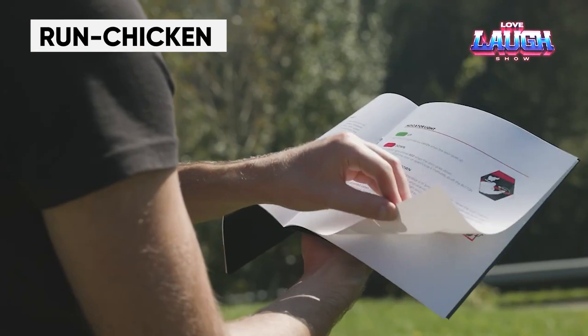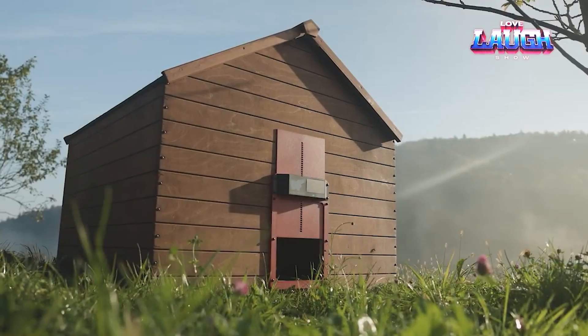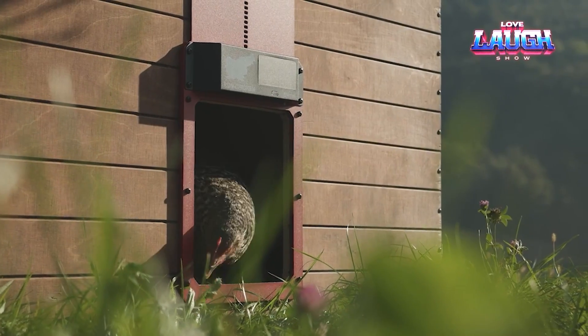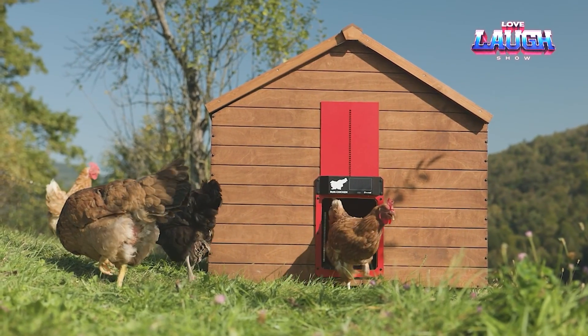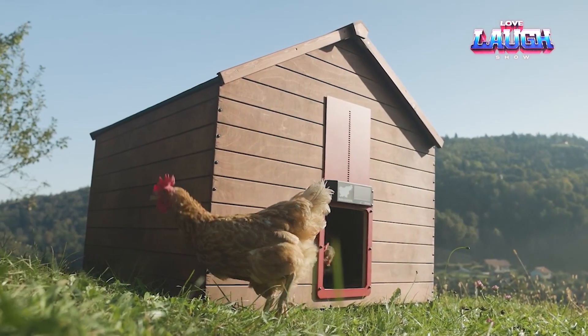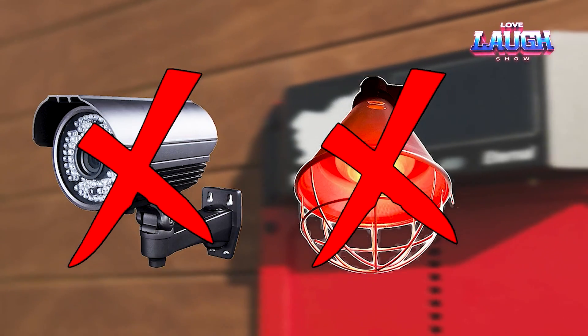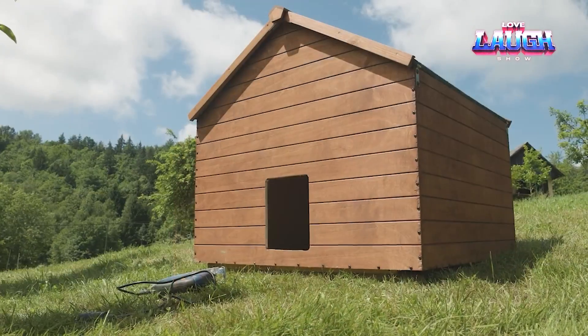Improving the living conditions of chickens can lead to increased egg production. Consider installing a Run Chicken, the best smart coop door in the United States. This door is equipped with a solar panel and automatically opens and closes 20 minutes after sunrise and sunset, providing protection from predators as well as rain and wind. Like any smart product, the door is customizable from your smartphone.